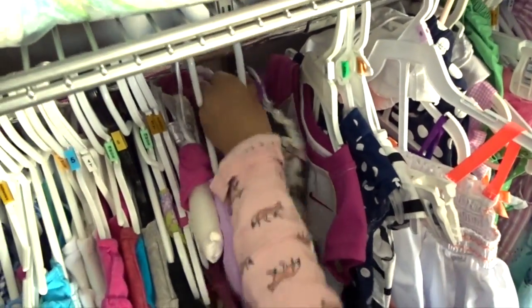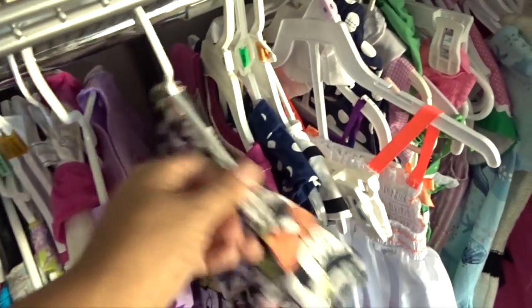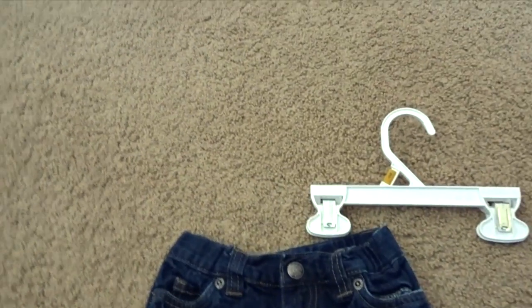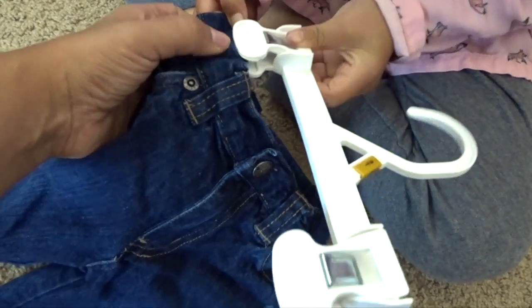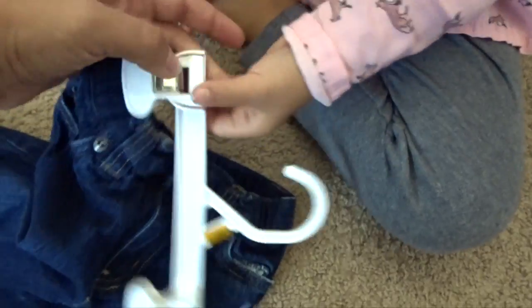If you want to do a little fine motor control, you can also use pant hangers. Grasping those little clips at the end of the hangers is great for fine motor control. My little one has a little trouble with it right now. As you can see, I'm helping her out, but with some practice and some time, she'll get the hang of it.